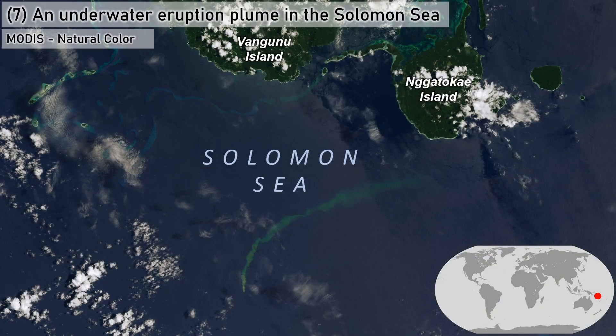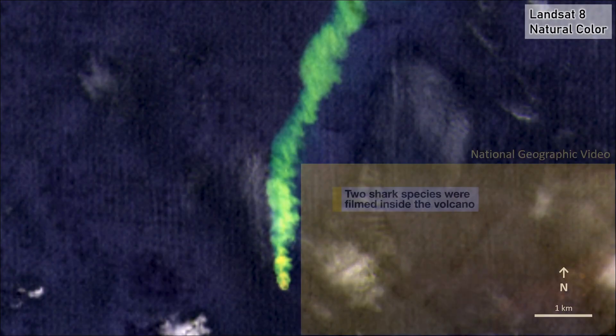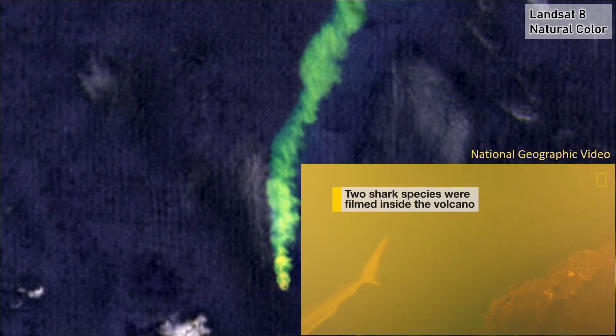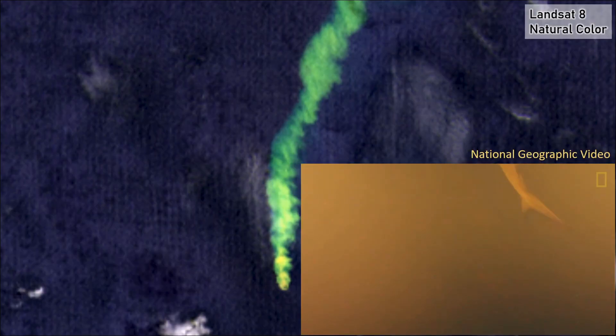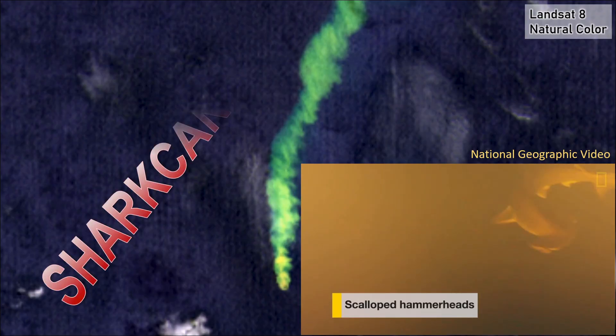An underwater eruption plume in the Solomon Sea. A region known for its impressive volcanic islands and barrier reef systems, also known for underwater eruption plumes of superheated, acidic waters rich in particulate matter and solutes. Higher resolution imagery shows the plume in great detail, and underwater footage from within this volcanic crater surprised many, raising questions about the ecology of this extreme environment.